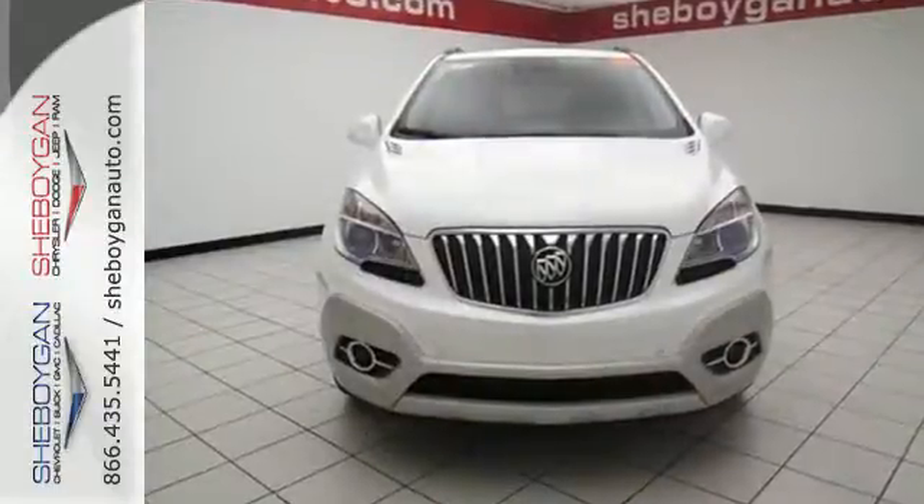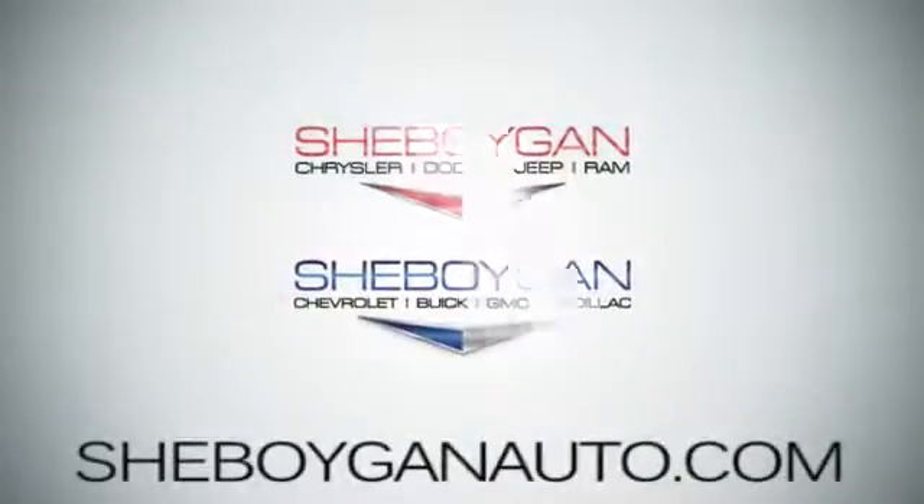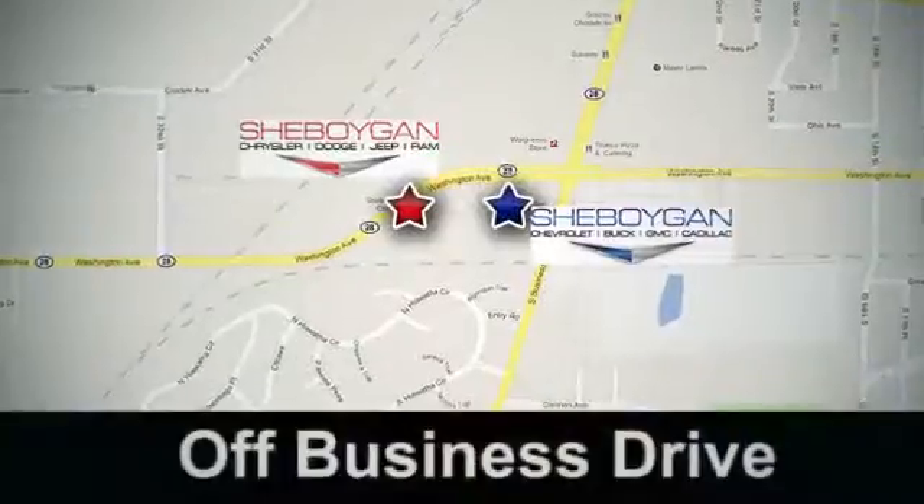See this Encore for yourself today. Come see us today. Sheboygan Auto, 8 brands in one location, off Business Drive in Sheboygan, Wisconsin.